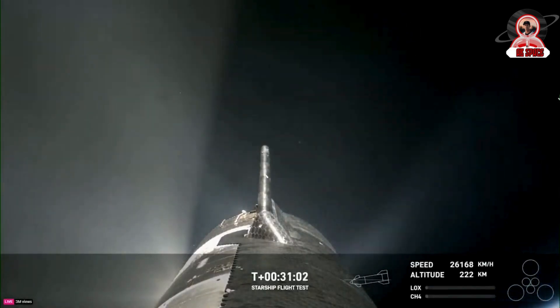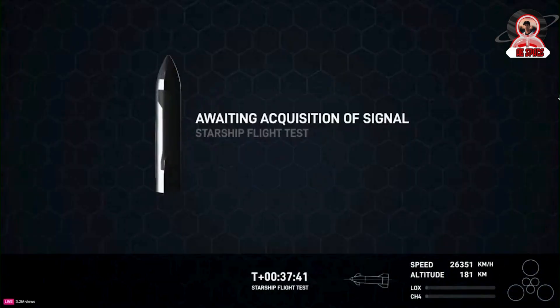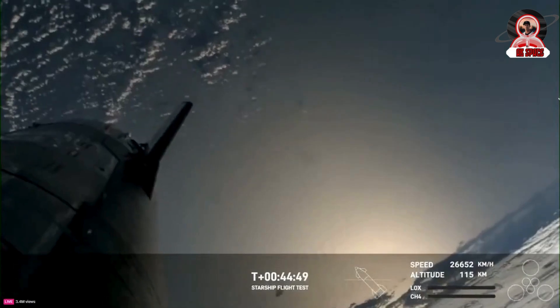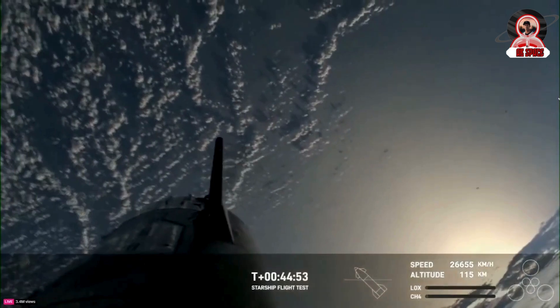While this was all happening, the ship was still accelerating with its six engines. At T plus 8 minutes and 35 seconds, the six engines were shut off. At that point, the upper stage was at an altitude of 150 kilometers and traveling more than 26,000 kilometers an hour.